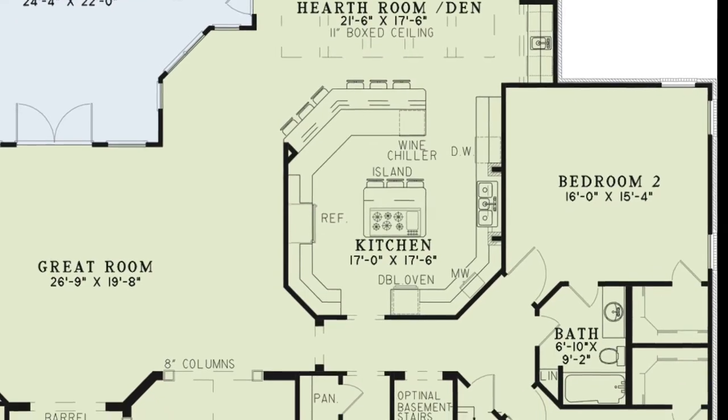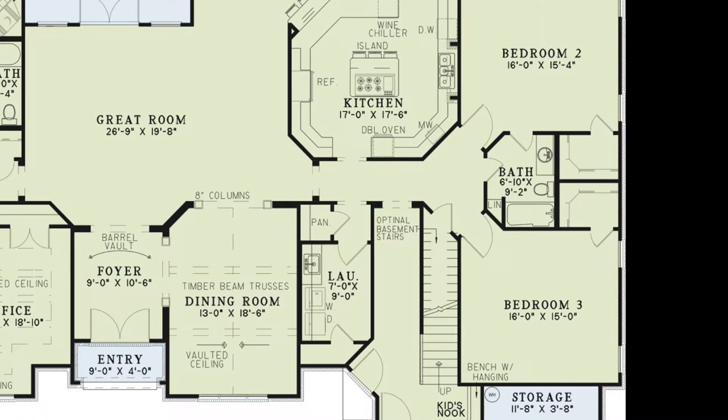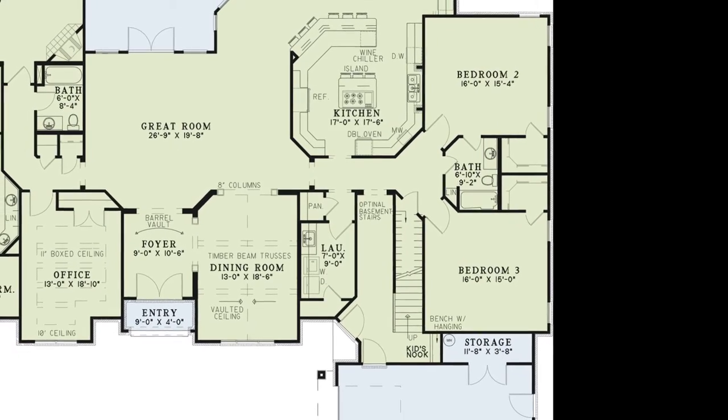From the kitchen you can enter the hallway that leads to the rest of the house. Straight across from the kitchen lies the pantry. Keep going and you'll find yourself in the laundry room with a convenient sink and storage closet. From this main hallway you can access the garage, kids nook, a hall bath, bedrooms two and three and the stairs leading above and below to the optional basement.